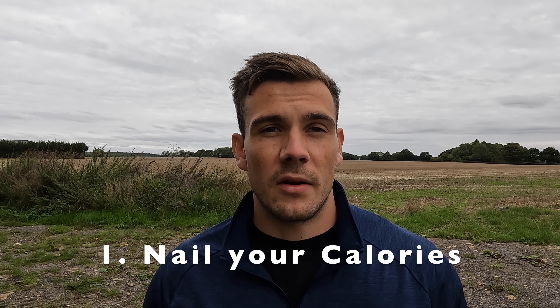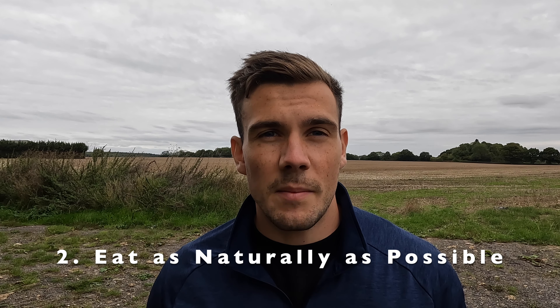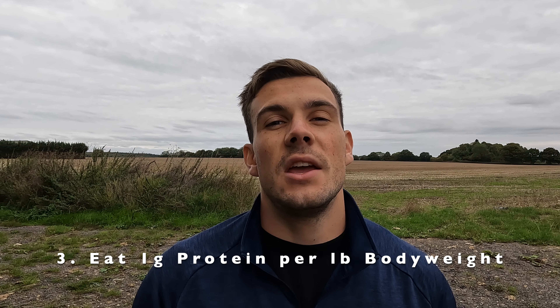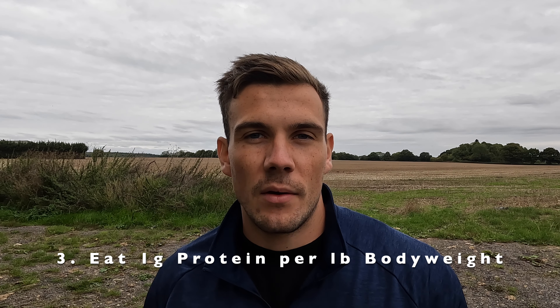I hope that solidified everything you already know, but if any of that was new to you, just remember these three main takeaways. Priority number one: eat the correct amount of calories. Priority number two: gradually make changes in your lifestyle to eat as naturally as possible. Priority number three: eat around one gram of protein per pound of body weight. If you gradually adhere to these three things in whatever way works for you, then you're going to be off to a winner. Please subscribe if you haven't yet — I'm trying to get to a thousand to get out of that noob YouTuber status as quickly as possible.